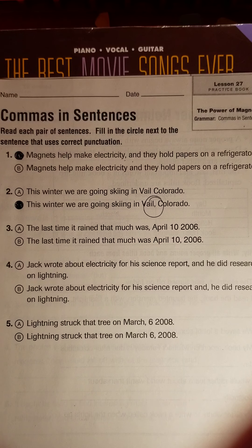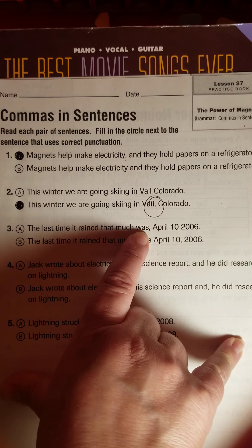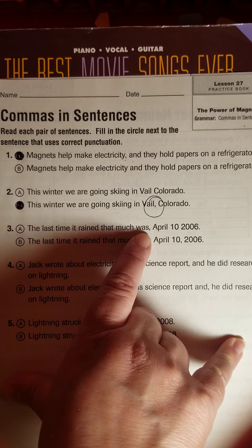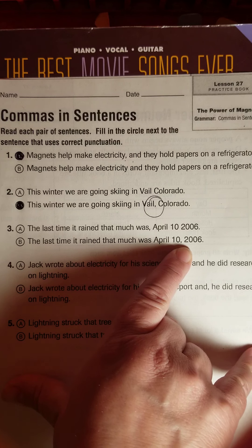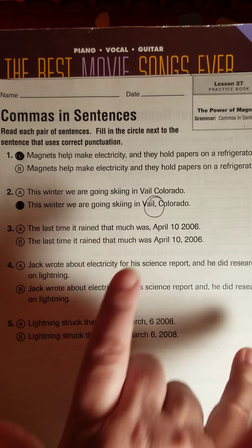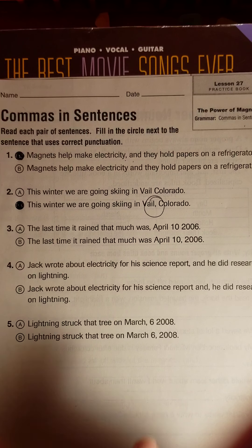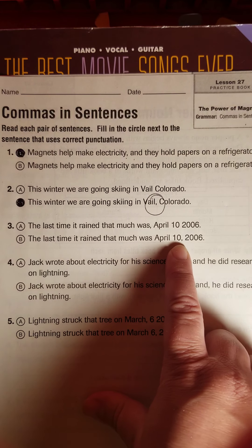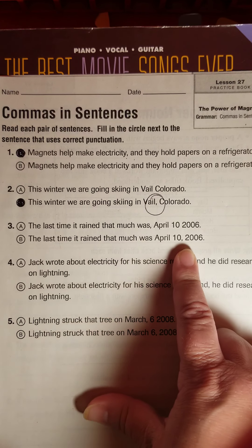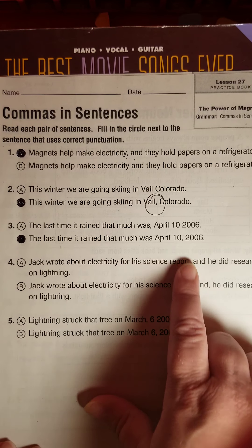Number three: 'The last time it rained that much was April 10th, 2006.' Each answer choice has a comma, but one puts a comma after the word 'was' and the other puts it after the 10th, before 2006. There is absolutely no reason to put a comma after 'was' — 'The last time it rained that much was' and then a pause — there's no need for that. So we need to go with letter B, which separates the date from the year with a comma. That is something we should be doing when we write.